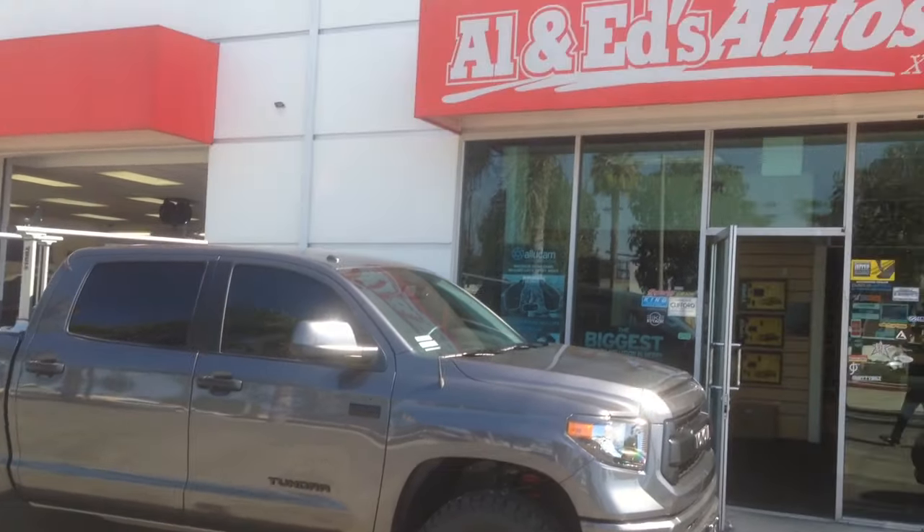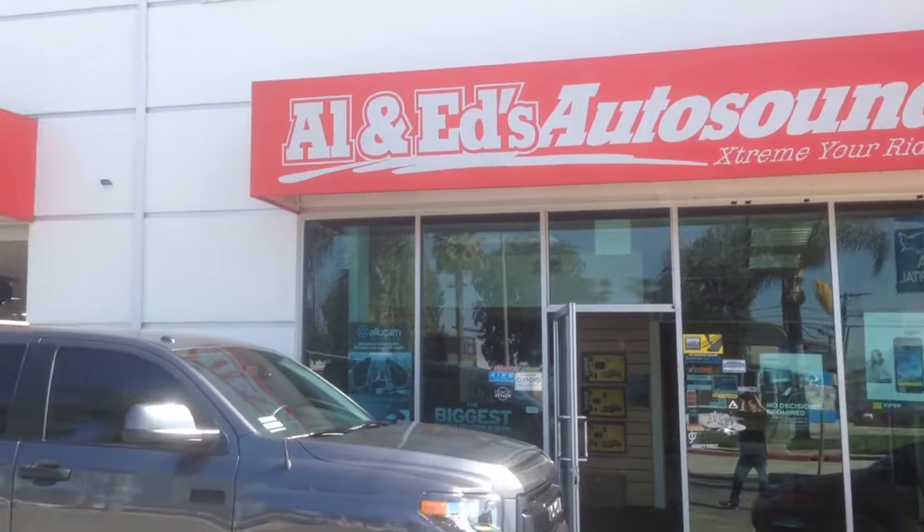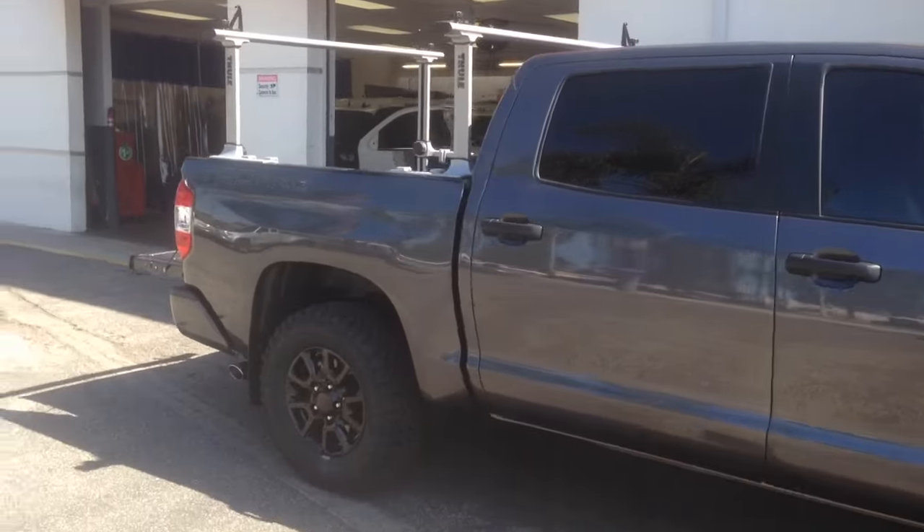Hey YouTube, how you doing? Joe over at Allen Edds Auto Sound in Marina Del Rey. Got a brand new 2016 Toyota Tundra.